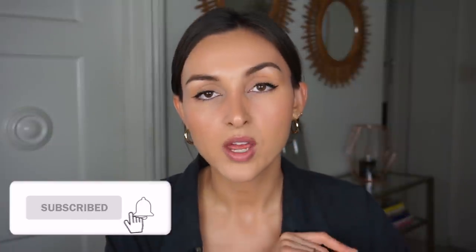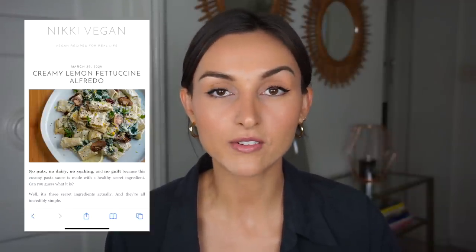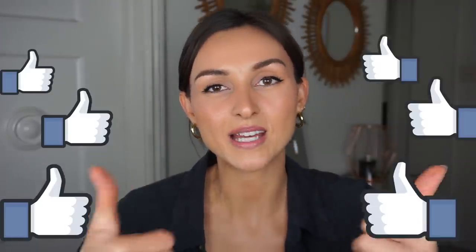I'm going to be sharing my one-bowl vegan brownie recipe in Sunday's video, so make sure you're subscribed and have hit the bell notification — even if you're subscribed you might not get notifications unless you've clicked the bell. If you want to stay up to date with recipes and vlogs, subscribe and hit the bell. The lemon alfredo recipe and the Olipop link are both in the description box. Give this video a thumbs up if you enjoyed it, and I'll see you Sunday for the brownie recipe. Bye everyone!